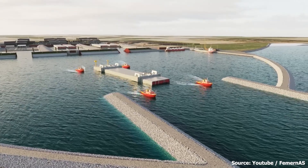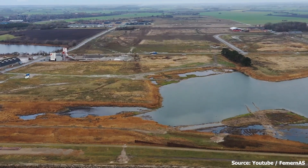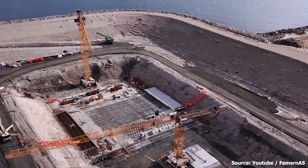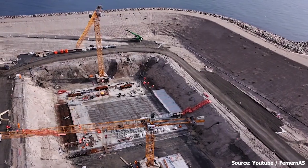Give us a few minutes of your time as we take you on a journey through one of the most daring infrastructure projects in Europe. You might be tempted to ask just how much this tunnel means to Europe, especially the two countries involved.